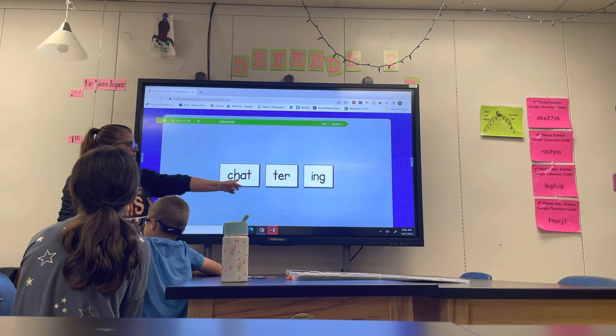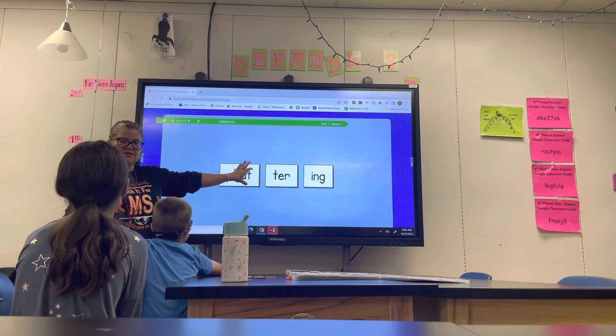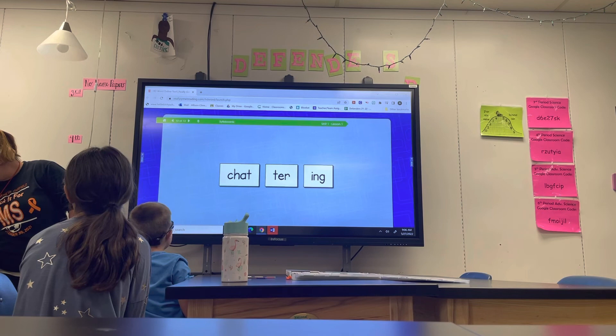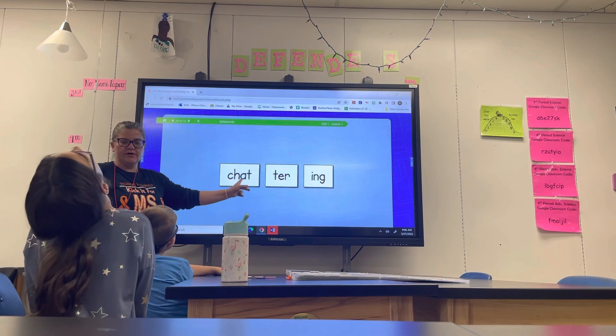I will read each syllable separately and then blend the syllables together. So the first syllable is chat. The second one is ter. The third one is ing. So let's blend them together: chat-ter-ing. Do you do this at home or at your school? Not a lot. How many sounds do you hear in this syllable — just this one? Chat. Three sounds.